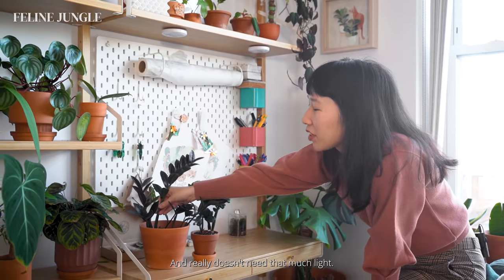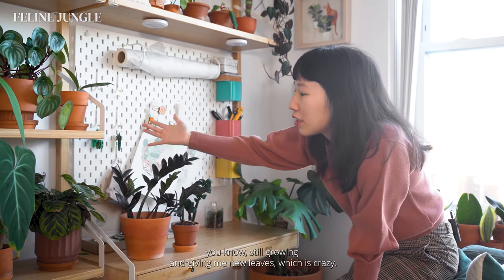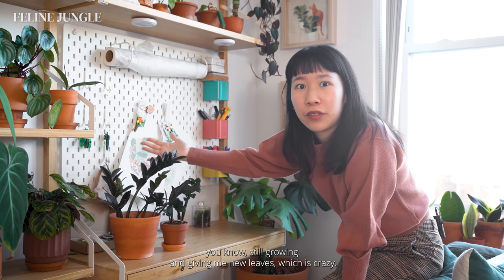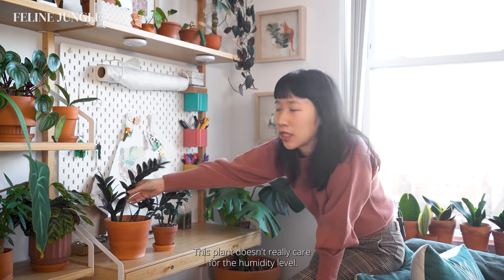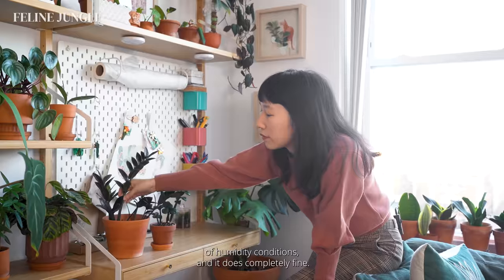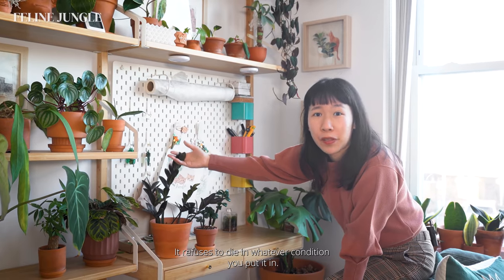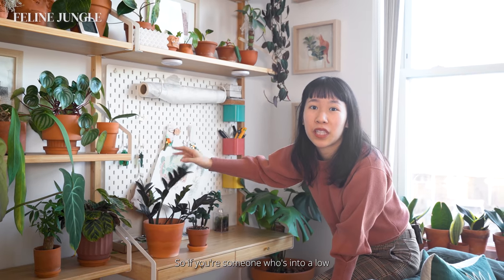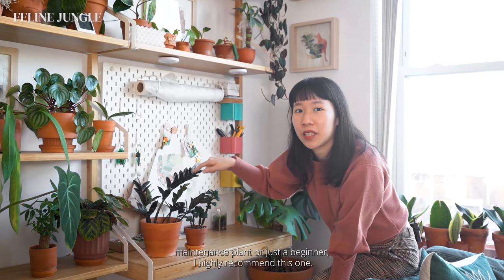The ZZ plant really doesn't need that much light — I've even had one living in a basement and it was still growing and giving me new leaves. It doesn't care about humidity level either; I've had it in different humidity conditions and it does completely fine. In summary, this plant just does not die. It refuses to die in whatever condition you put it in. So if you're someone into low maintenance plants or you're a beginner, I highly recommend this one.